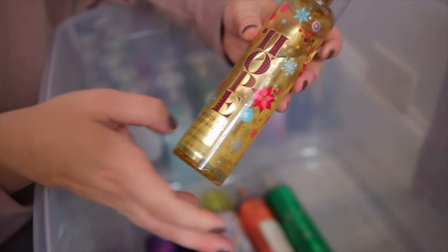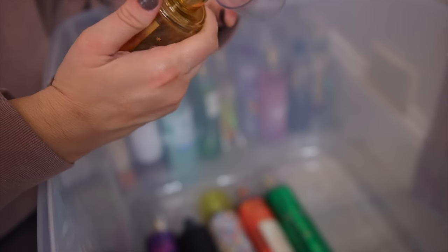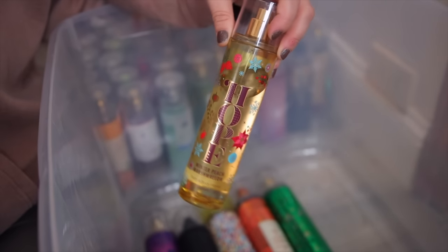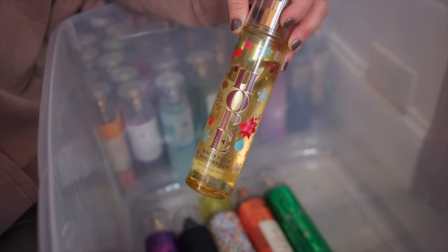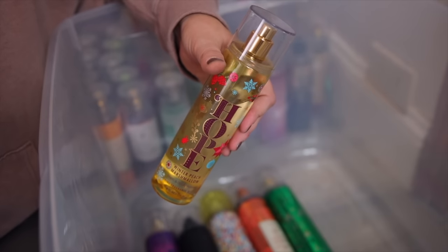Another peach one — this is the Hope Winter Peach Marshmallow. I really like this one too, but I think I like the Peach Macaroon just a bit more. This one I like, but it's so light that I have to spray a lot to get any scent from it. It is an authentic peaches and cream type of scent though.